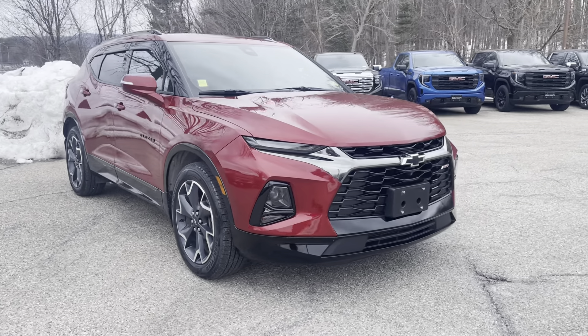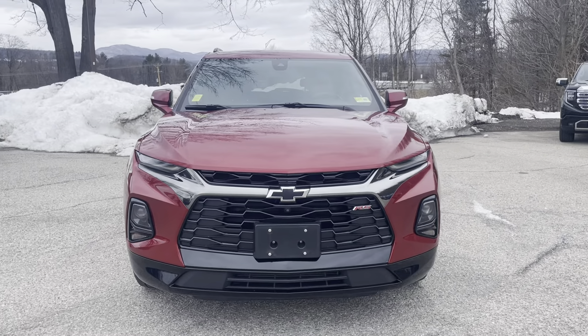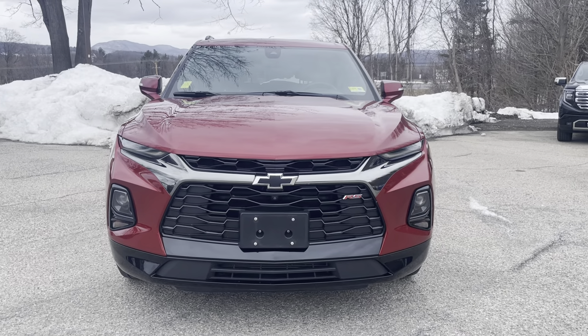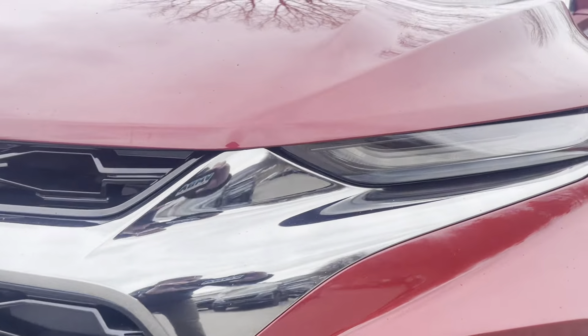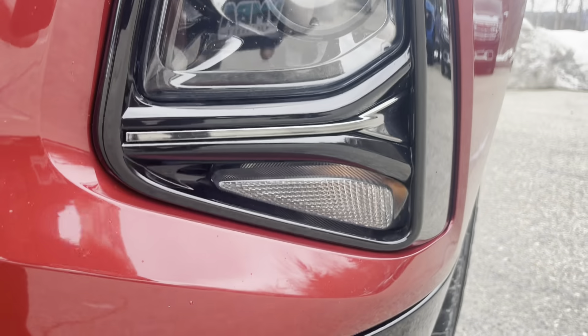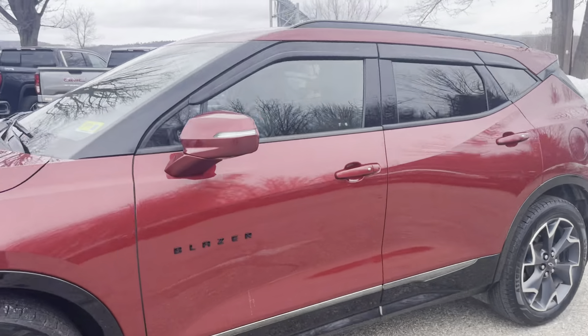There's the Blazer front end. This is the RS trim finished in a radiant red metallic color, which looks pretty awesome with that black honeycomb-shaped grill. There's the RS badging right up there. We got LED daytime running LEDs and high-intensity bulbs down there. Overall, this is a really sharp-looking SUV.